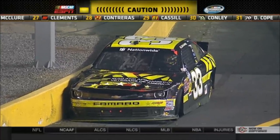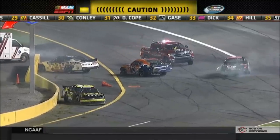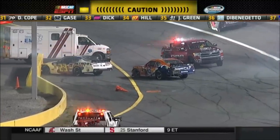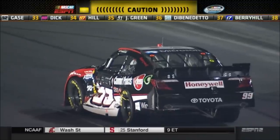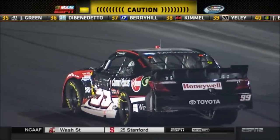And that was our fourth caution of the evening here at Charlotte Motor Speedway, 74 laps in, and it looks like it took about seven cars out of this race. Now we're seeing James Buescher also with heavy damage on his left driver's side, but his window net is down.